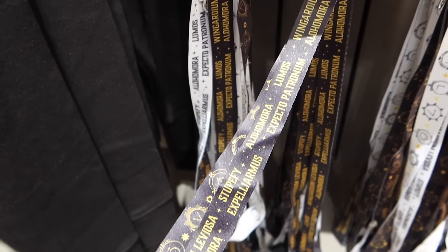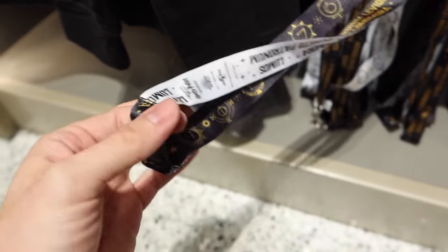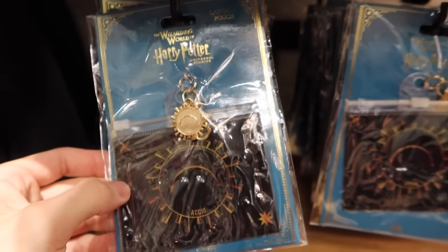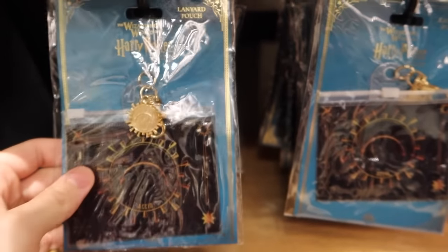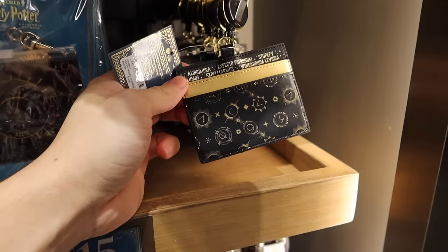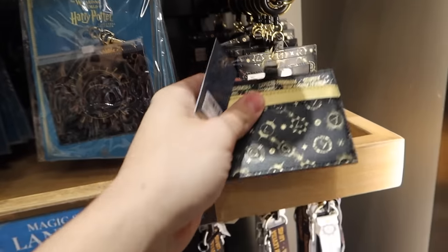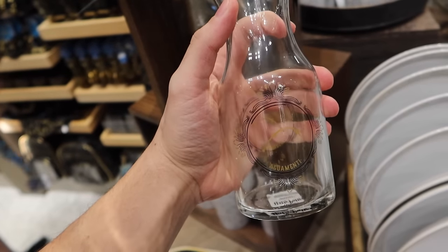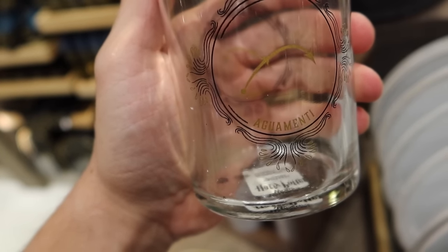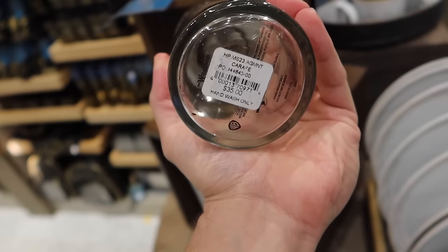Here's a new Magic Spells lanyard for $15 — it is double-sided, either white or black. And a lanyard pouch which has the spell Accio on it for $10. For $14 you can get this badge reel. New with this spell line is a spell carafe, and the fun thing about this is they've used Aguamenti, which is the perfect pairing for this carafe. $35.